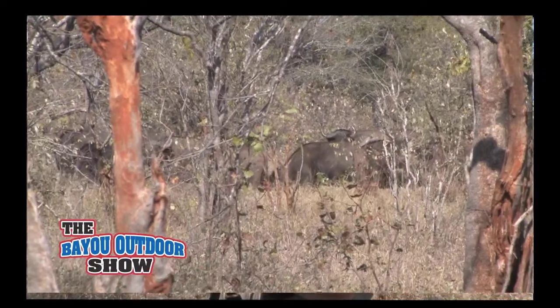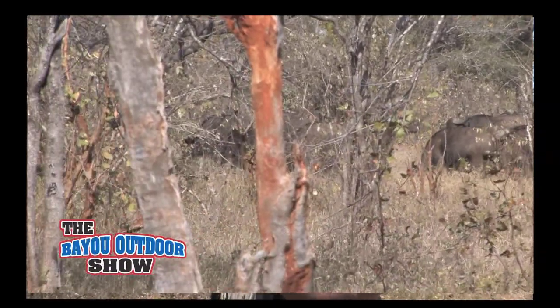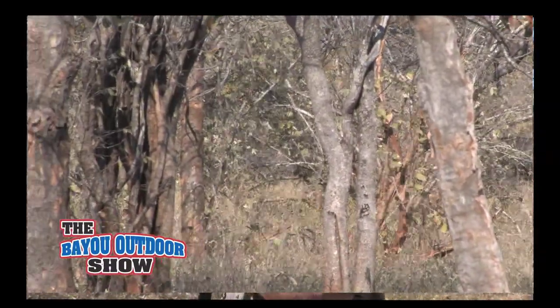We saw this group of buffalo a little while ago. We got up on them, got a look, couldn't tell if there was a big bull. Thought we saw a bull, but it's so thick out here, and there were so many of them that we just can't tell yet. So we're going to stay on them and see what's there.